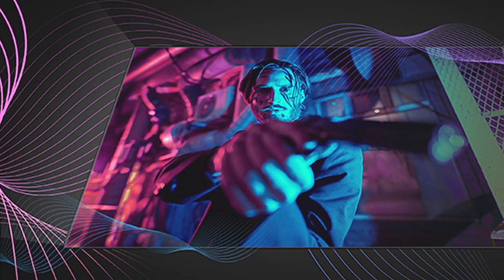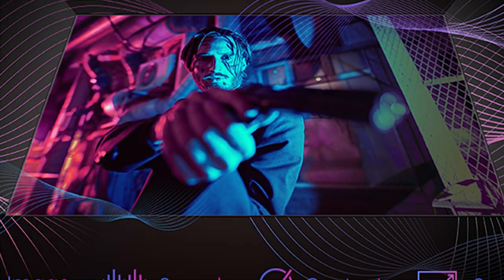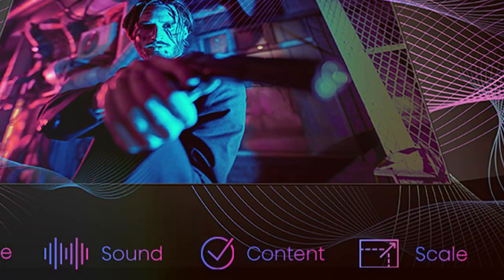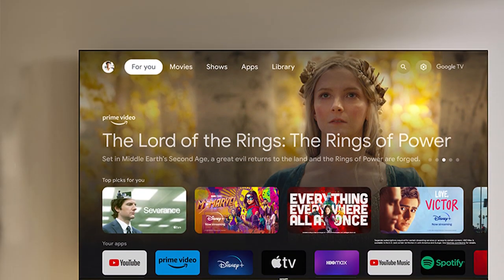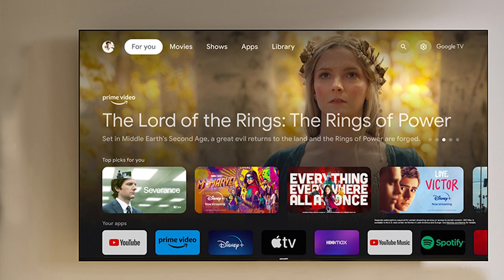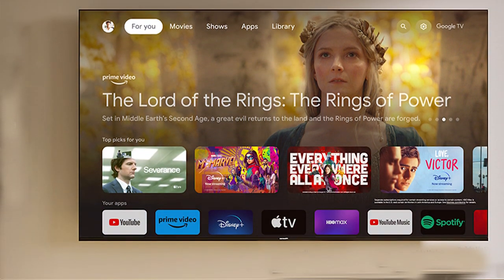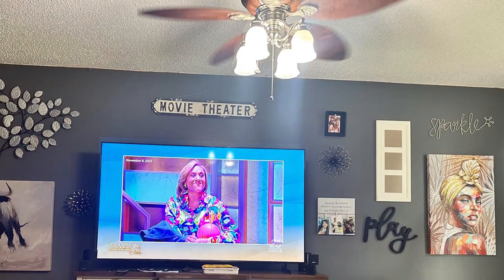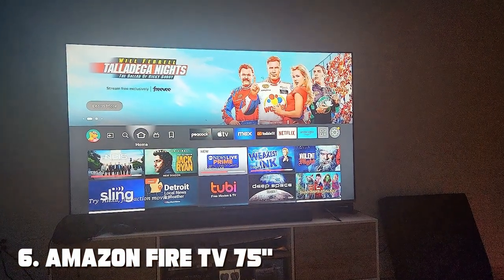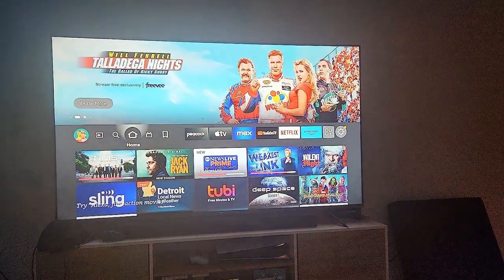One of the standout features of this TV is its integration of Google TV, providing access to a vast library of content from your favorite streaming services, all conveniently organized and personalized to suit your preferences. Whether you're in the mood for a blockbuster movie, a thrilling series, or catching up on the latest viral videos, the Hisense 75 U7K has you covered.